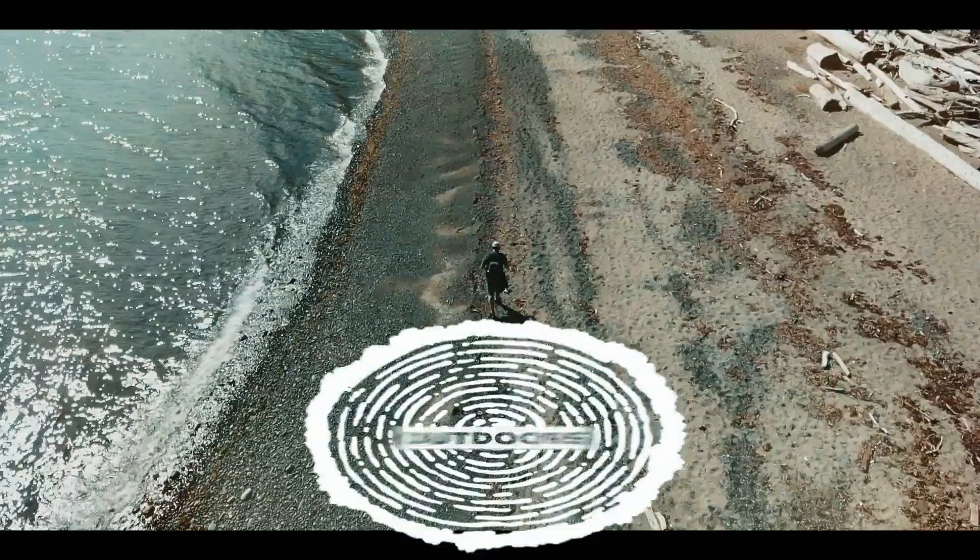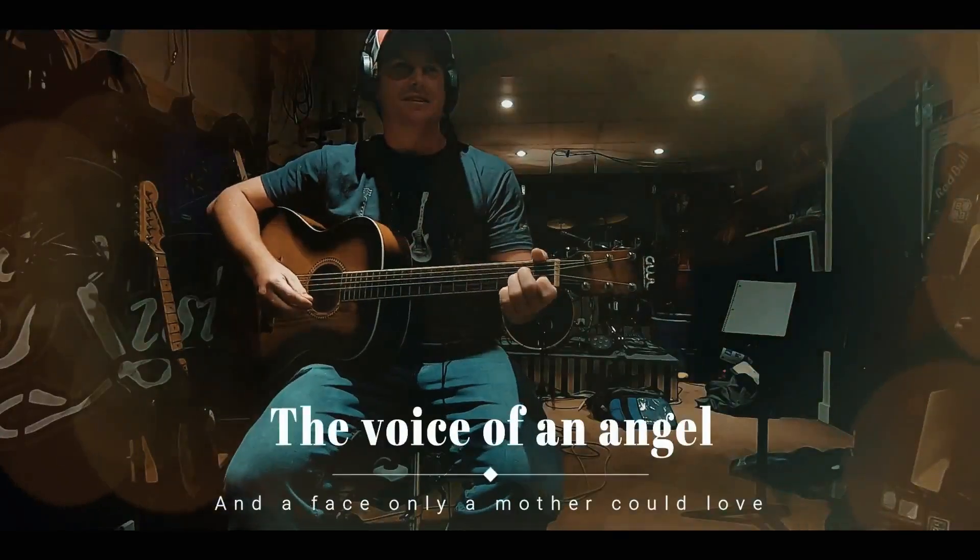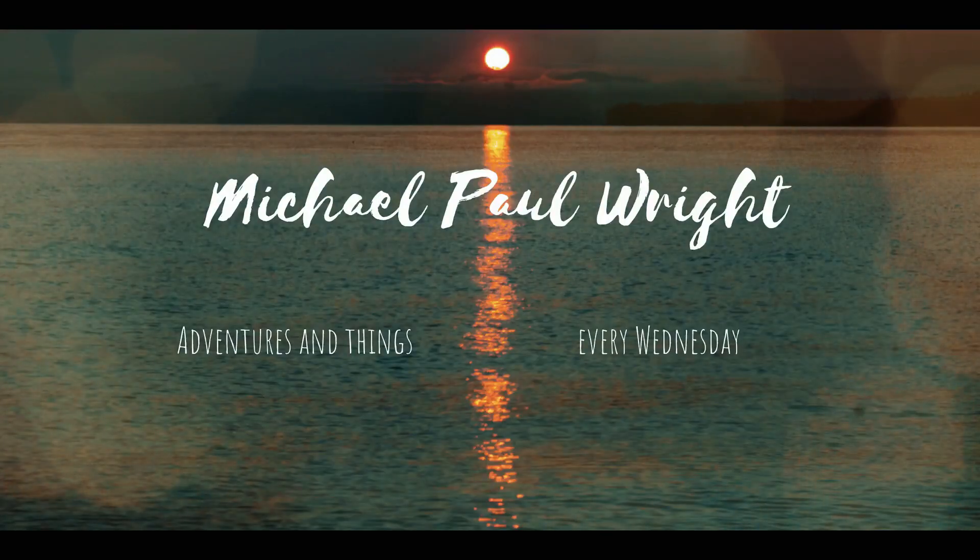Before we get into how hoodoos are formed, I would just like to point out the fact that not all phallic rock structures are the same. Walking and talking, hiker that sings, I'm Michael Wright, this is Adventures in Things. Welcome to Adventures in Things — today we are going to Balancing Rock, and we're going to find out how hoodoos are made, so stick around.